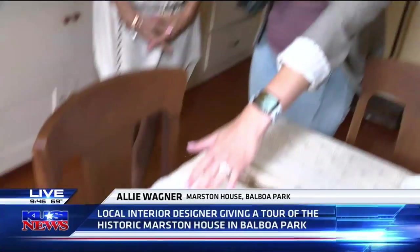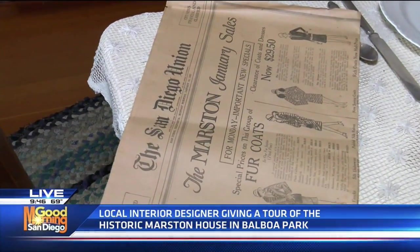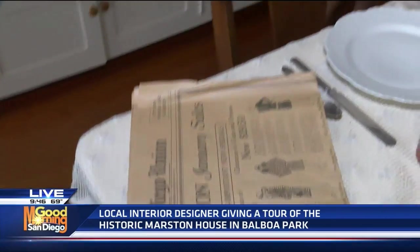I was just commenting — look, this paper looks like January 24th, 1927. George Marston owned the Marston Department Store downtown, and it later became the Broadway, and Broadway later became Macy's. He built his fortune being in the department store. It was like the Marshall Field's of Southern California, the Marston.